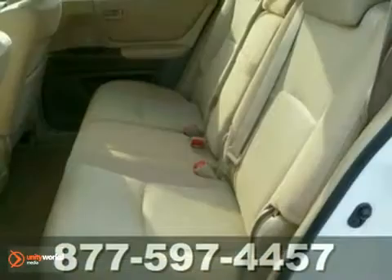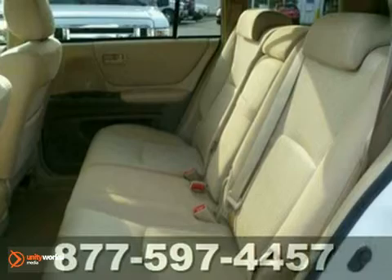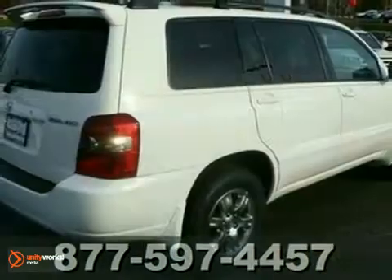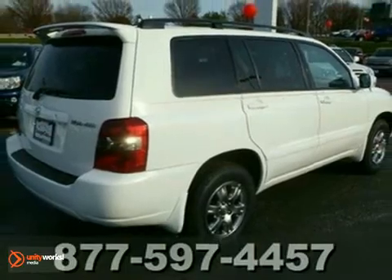This vehicle is powered by a V6 engine with an automatic transmission and four-wheel drive. We've priced this Toyota Highlander to sell quickly. Come in for a test drive.